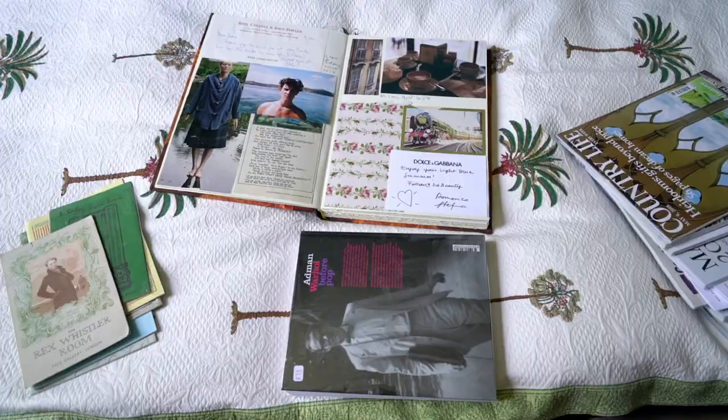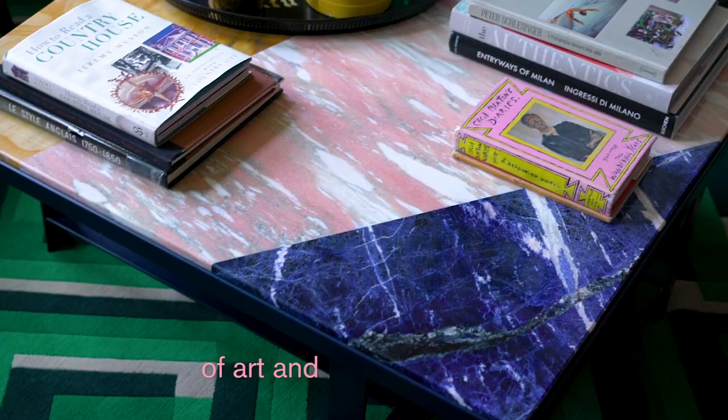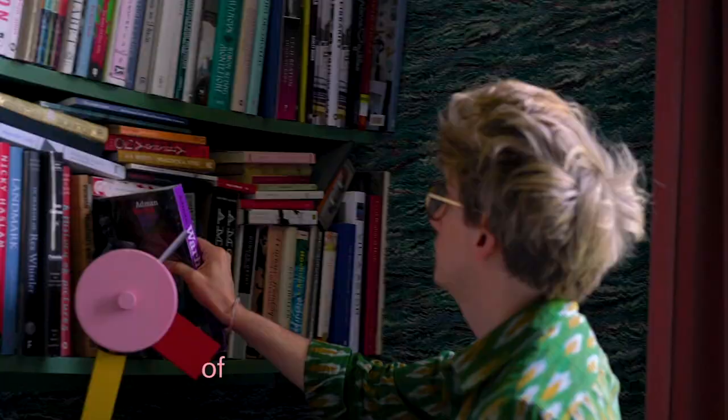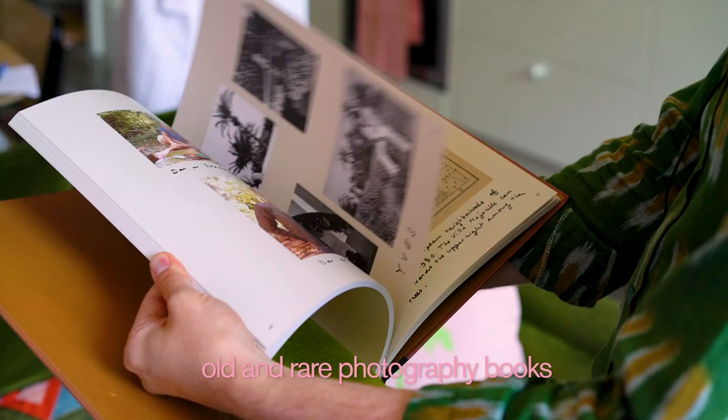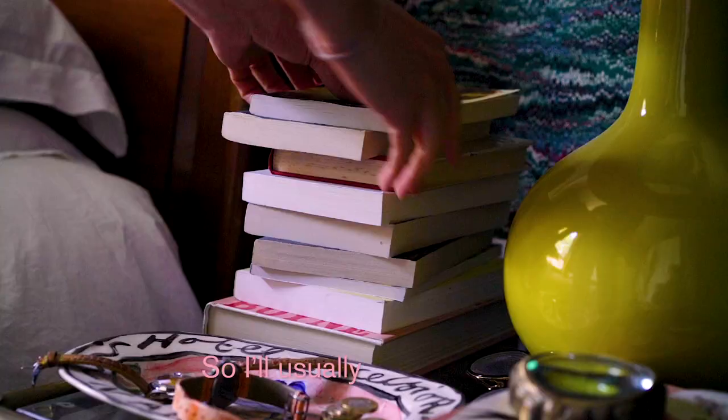For me, the process of starting a project always begins with looking through my books, because I have a big collection of art and design books — it's the thing I spend most of my money on, buying old and rare art, design, and photography books. I'll usually spend the day going through them and trying to get inspiration.